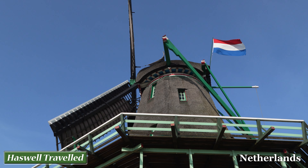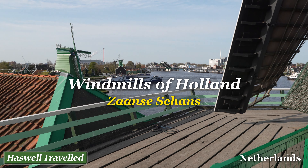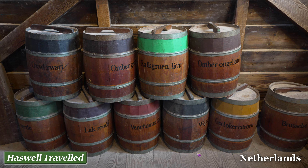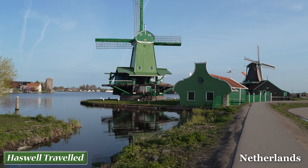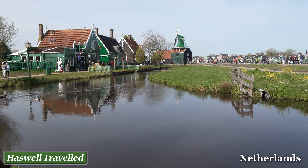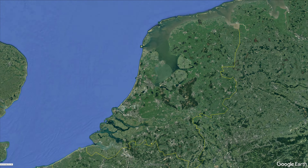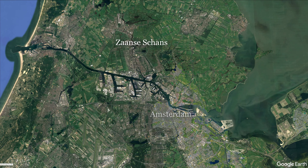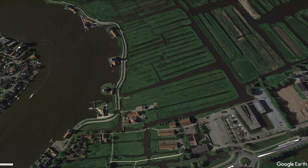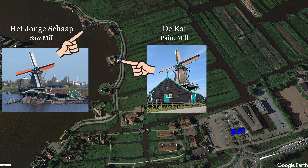Traditional windmills in Holland are living monuments to the Dutch Golden Age. We step back in time as we visit Zaansehans in the Netherlands. Zaansehans is a short distance north of Amsterdam and a very popular excursion for tourists. It's an open-air museum with historic windmills, traditional houses and artisan workshops. We're here for their star attraction and will provide a close-up look inside two fabulous windmills.